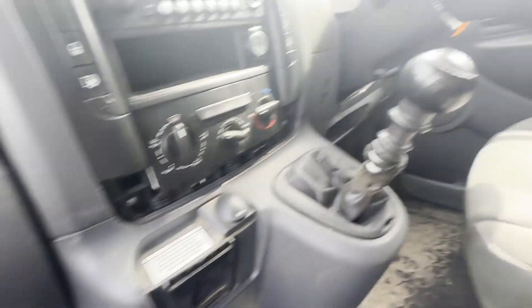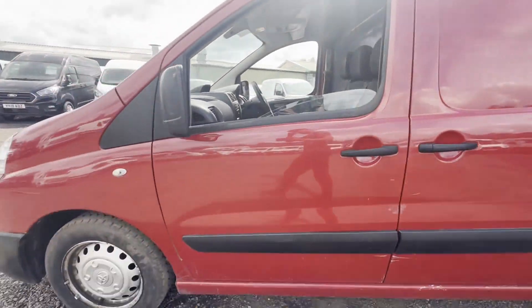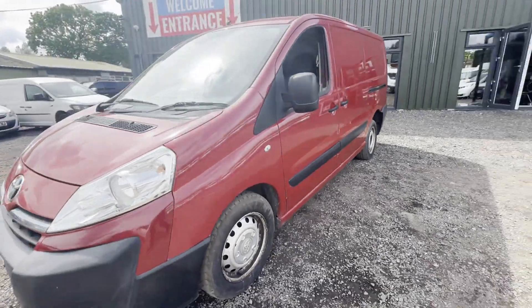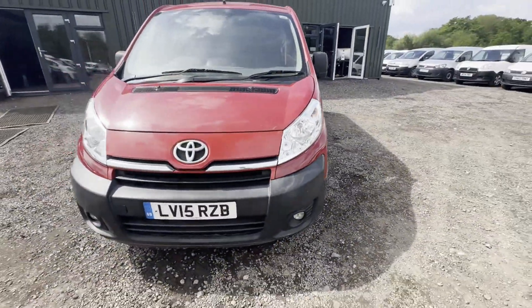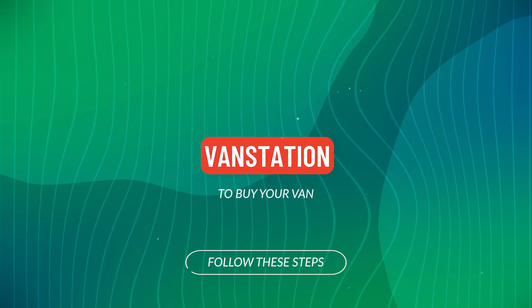Interior is in decent average condition. Rear load area is in decent average condition. A genuine, honest work van. Features: zero former keepers, parking sensors, electric windows, and air con.